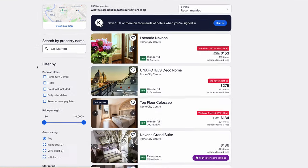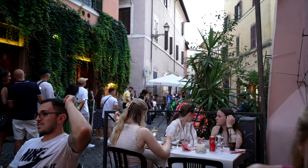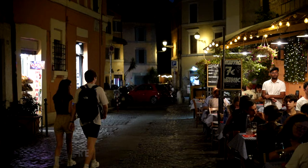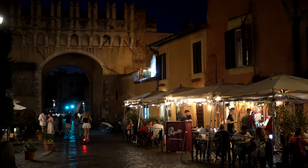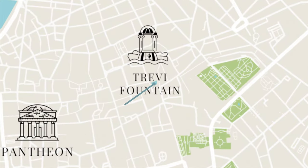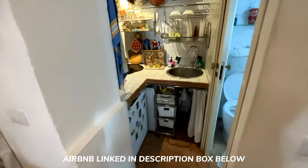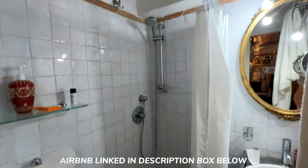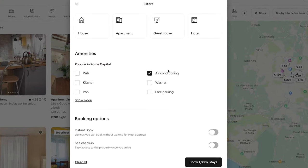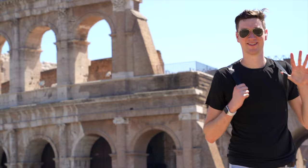There are countless hotels and Airbnbs across Rome, but we recommend staying in the Trastevere neighborhood if you can. It's one of Rome's most charming districts with cozy cafes and streets lined with romantic restaurants, and it's only about a 20 to 30 minute walk to most main sites. We stayed there for about $100 a night. If you're visiting in summer, consider filtering your search to ensure you have air conditioning given Rome's notorious summer heat waves.